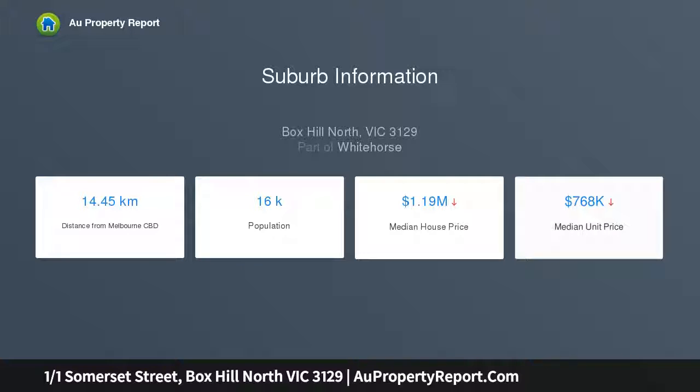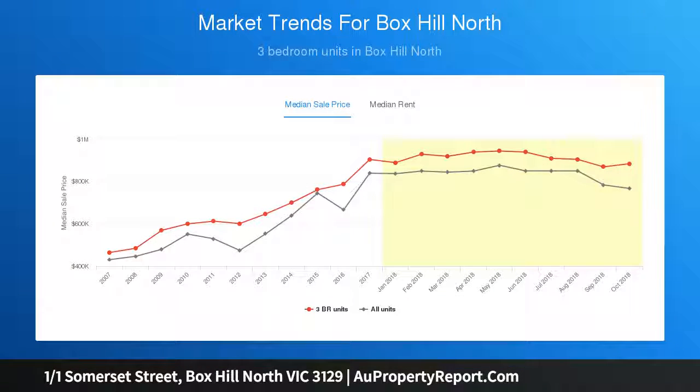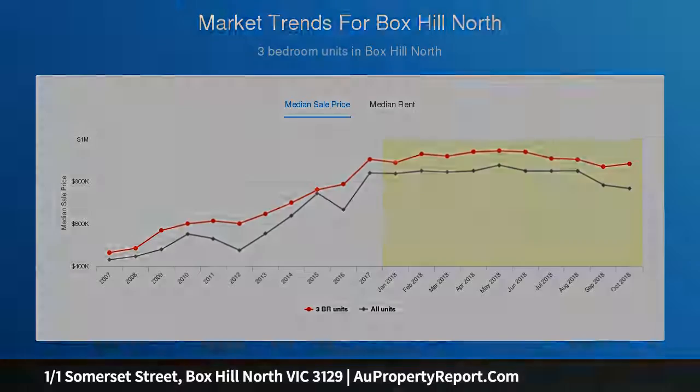Outside, enjoy the north-oriented courtyard garden complemented by a large private front garden — the best of house-sized proportions in an easy-care villa. Additional benefits include ducted heating and cooling, a carport, and additional on-street parking.